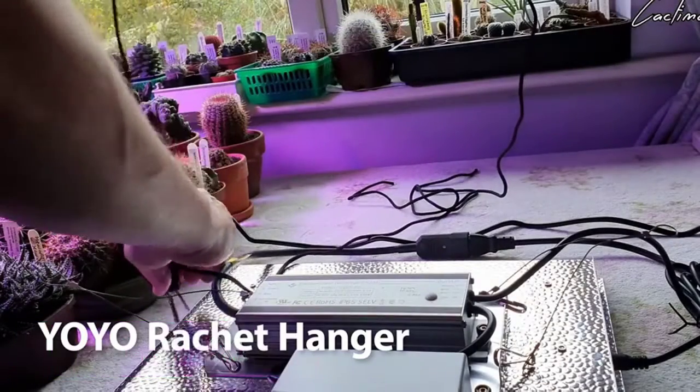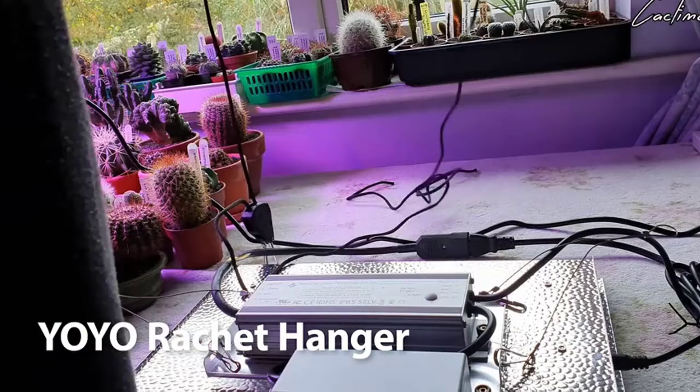Designed for home growers, fans can get noisy during long-time use, but this LED light board uses aluminum to cool down instead of using fans, bringing you a quiet grow experience.